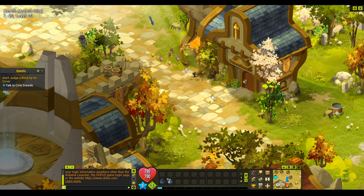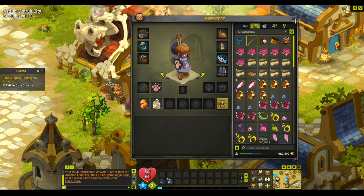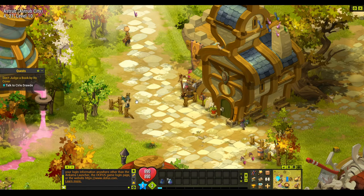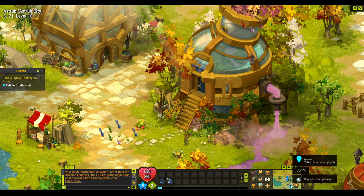We have to talk to Circle Drawed and Odetta, then beat the six best dressed bandits. I'm not sure how much damage they do or what their health is like, but we'll find out. Circle is down here — agree to help out. Then we have to go and talk to Odetta.